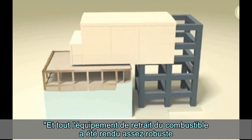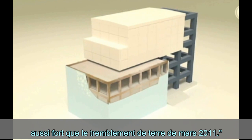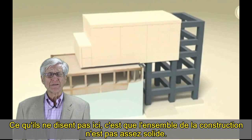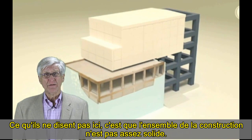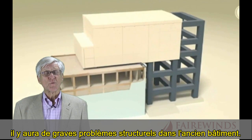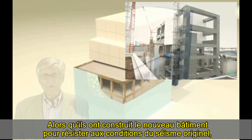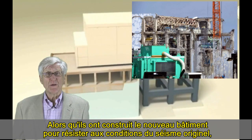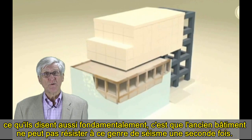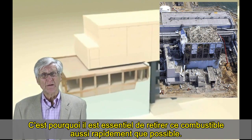All the removal equipment has been made strong enough to withstand even another earthquake as strong as the March 2011 quake. What they're not saying is that the old building isn't strong enough. If an earthquake occurs before that fuel pool is empty, there are serious structural problems in the old building. While they've built a new building to withstand the original earthquake conditions, they're basically also saying the old building can't withstand that earthquake a second time. That's why it's critical to get that fuel out as quickly as possible.